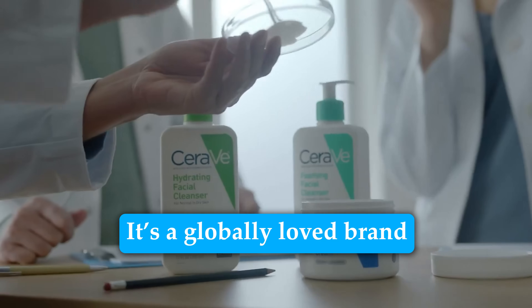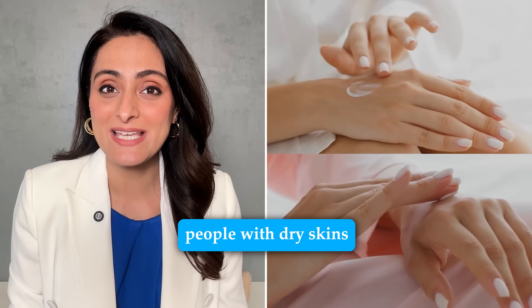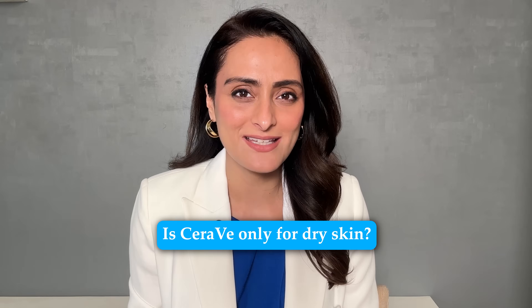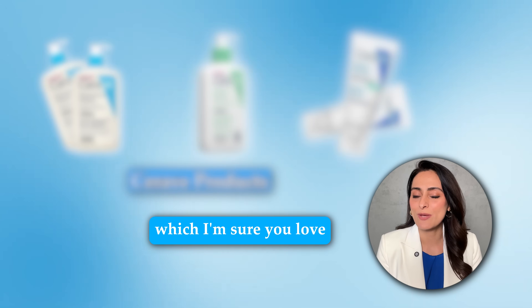I'm sure you've heard of CeraVe. It's a globally loved brand which has been embraced in India as well. People with dry skin swear by CeraVe products. But is CeraVe only for dry skin? Absolutely not. Today in this video I will tell you some of their products which are meant for oily skin, which I'm sure you'll love.